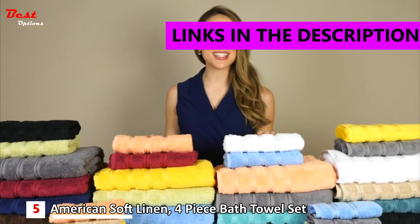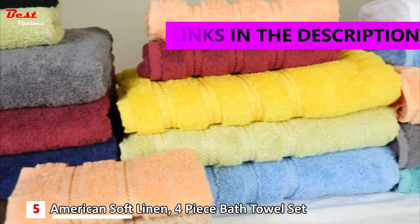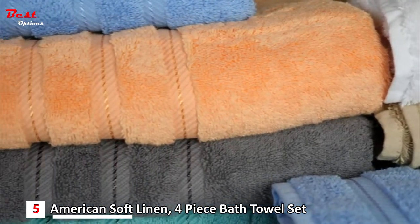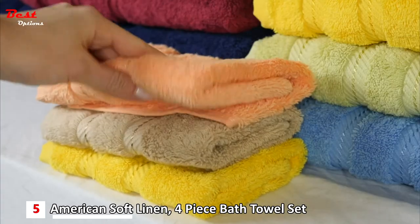Hi, I'm Allison with American Soft Linen here to show you these luxurious six-piece towel sets. As you can see, there are various colors to choose from. Each set contains two bath towels, two hand towels, and two washcloths.